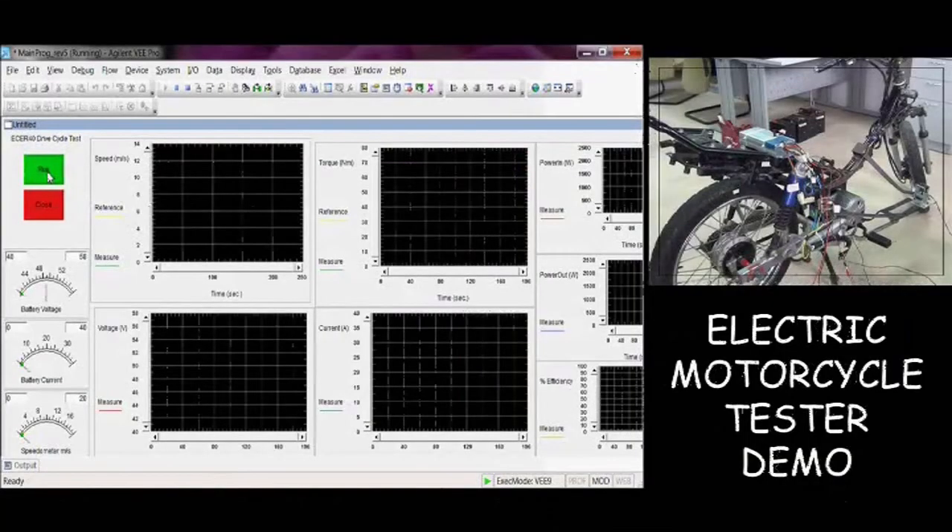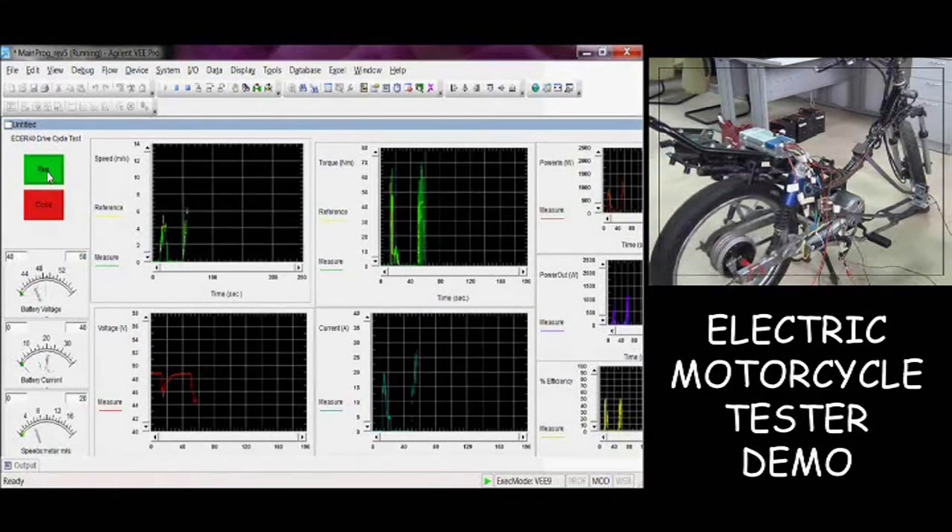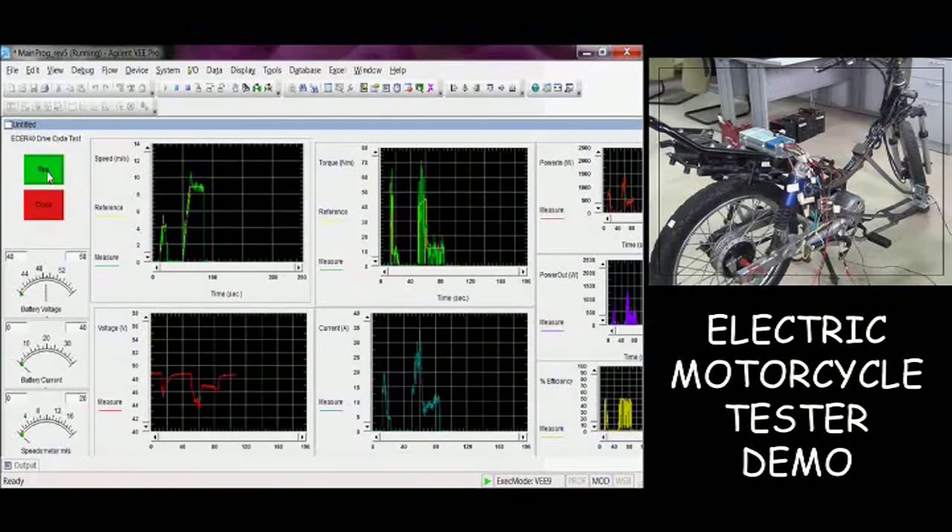And this is the demonstration for our new tester.